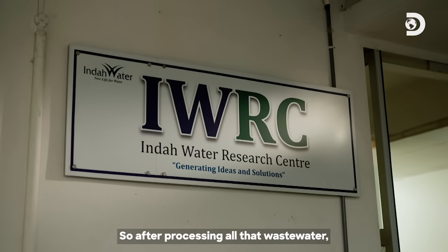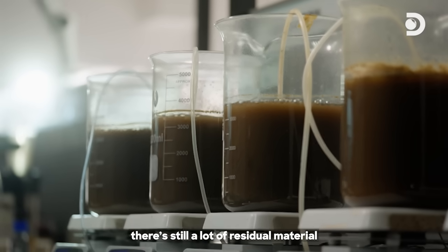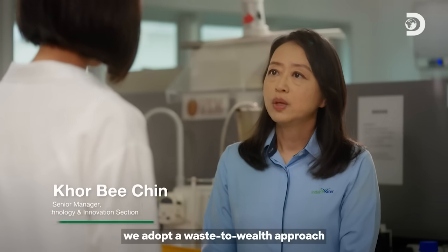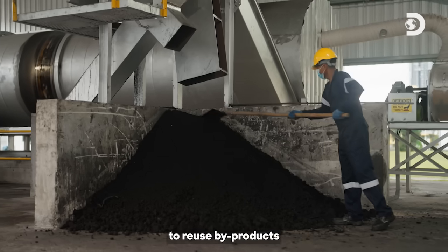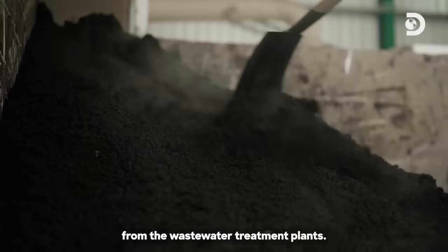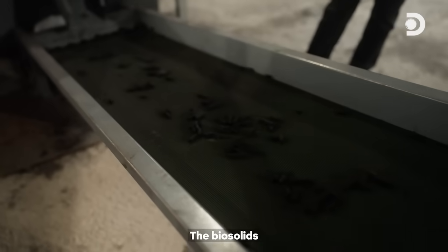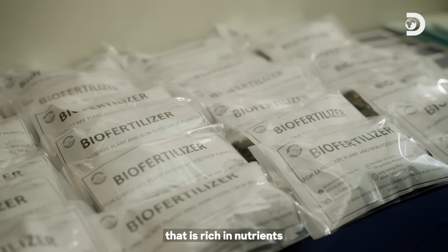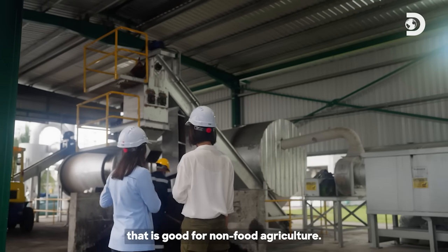So after processing all that wastewater, there's still a lot of residual material coming out the other end. What can we do about that? For Indah Water, we adopt a waste-to-wealth approach to reuse by-products from the wastewater treatment plants. The biosolids that come from the treatment plants, we convert into a fertiliser that is rich in nutrients — good for non-food agriculture.